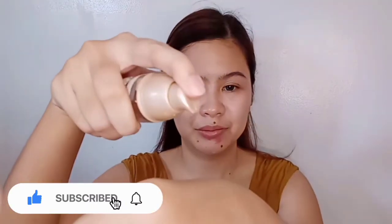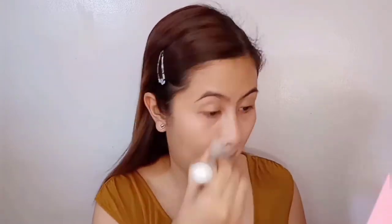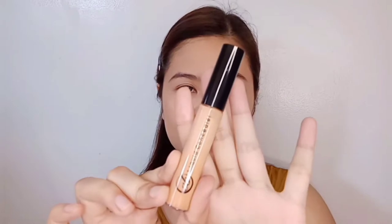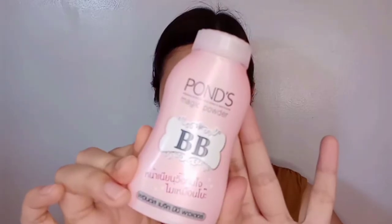I apply a Maybelline foundation to make your skin even and well enhanced. Blend your foundation very well so your skin looks natural. Then apply concealer to highlight the center of your face and also to cover the imperfections on your skin. I use a damp sponge to blend my concealer. I use Fawn's BB Powder to make your foundation stay in place.